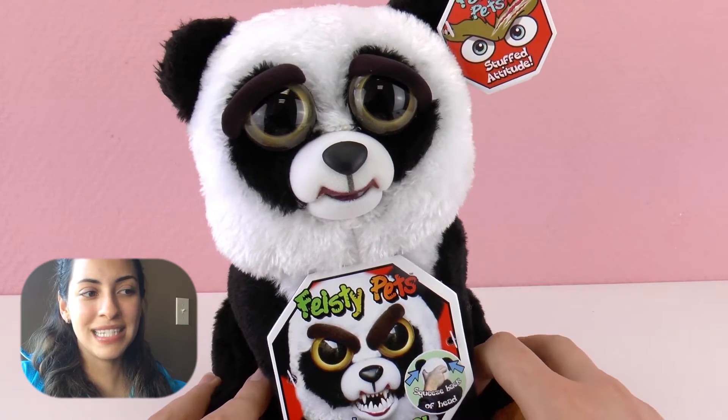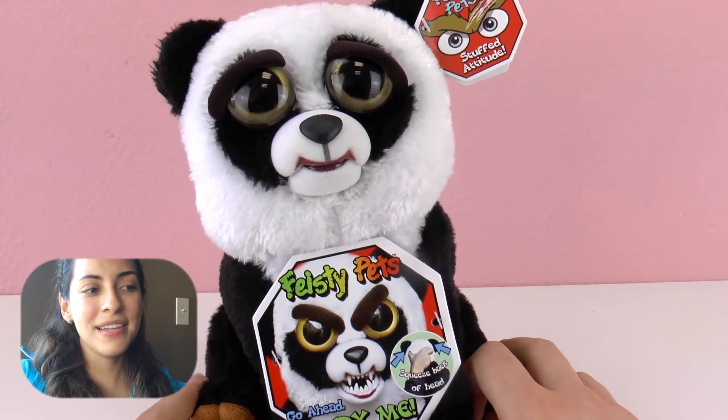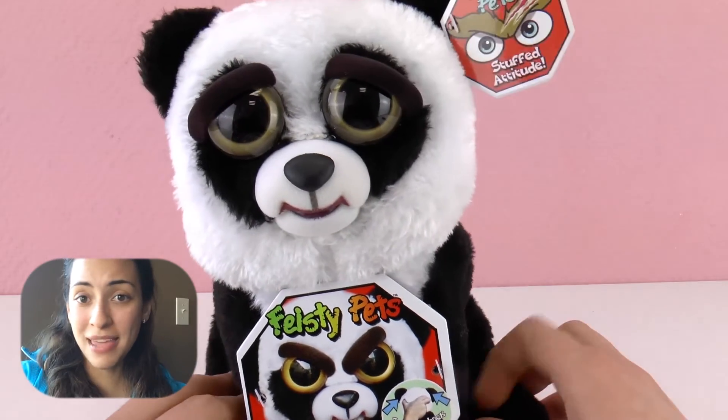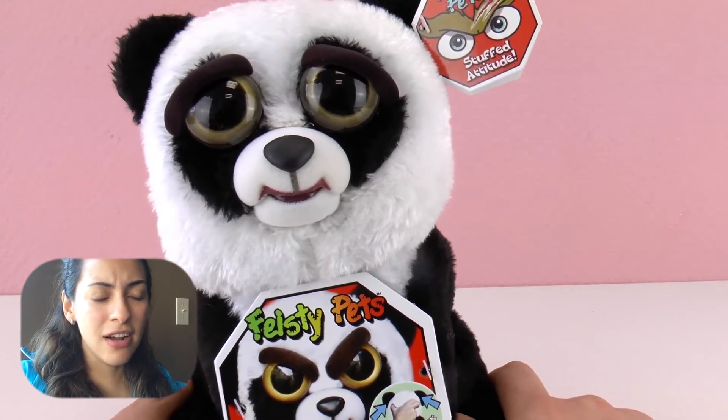This is how it works — you just stretch the back, and there we go. That's how this pet changes. Write in the comments below which one you like the most. Do you prefer the wolf or do you like the panda better? And there are other pets too.